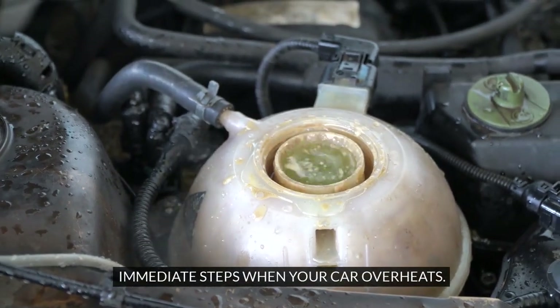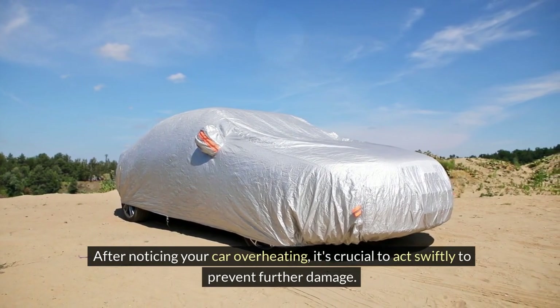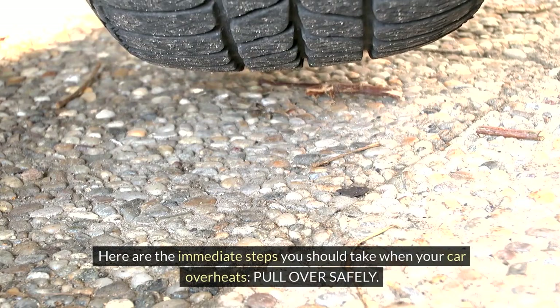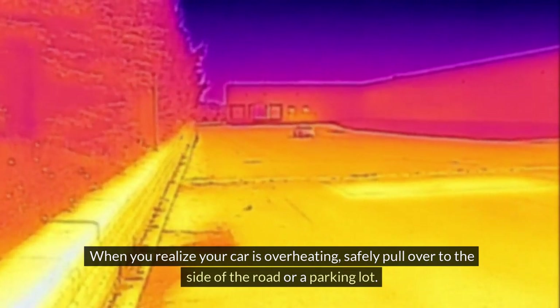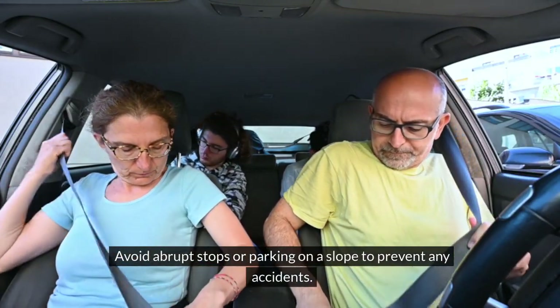After noticing your car overheating, it's crucial to act swiftly to prevent further damage. Here are the immediate steps you should take. When you realize your car is overheating, safely pull over to the side of the road or a parking lot. Avoid abrupt stops or parking on a slope to prevent any accidents.